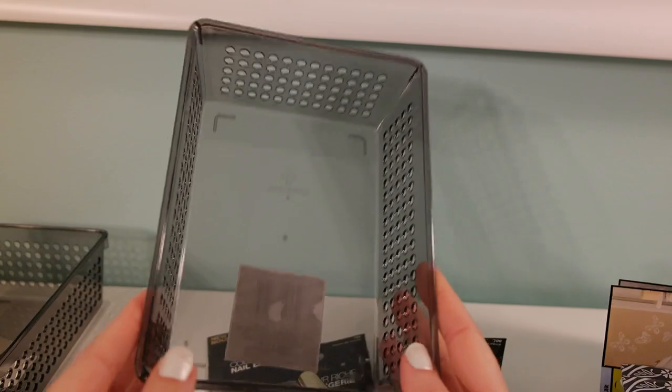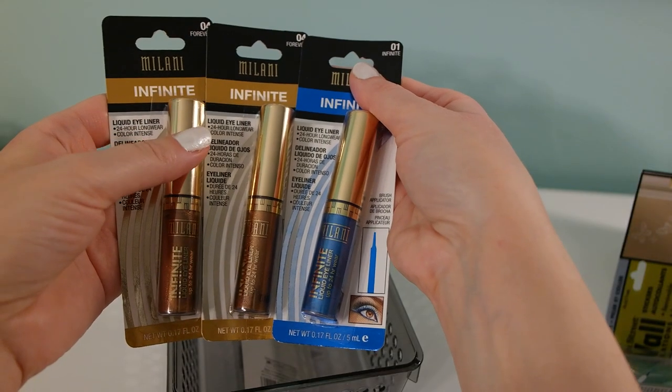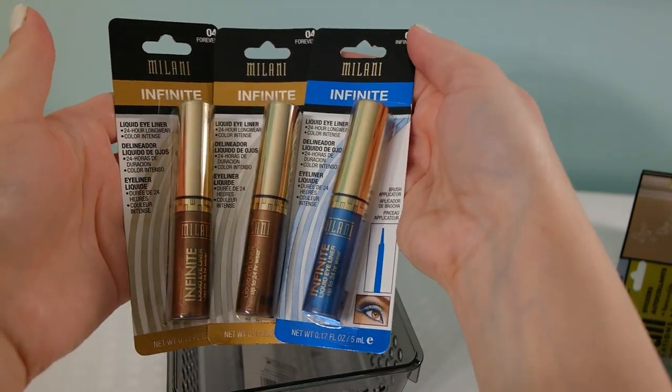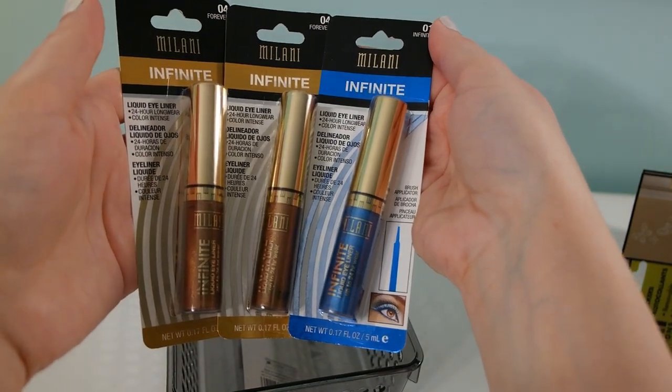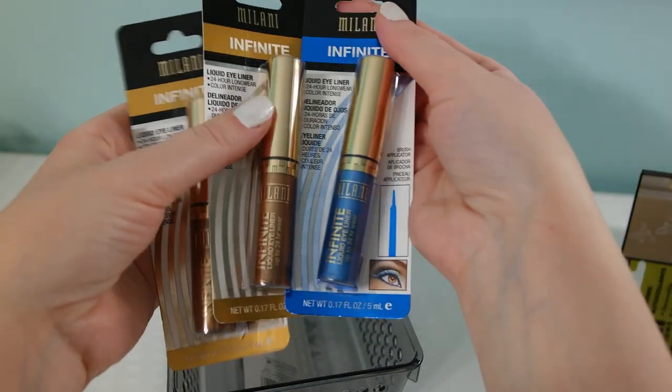I'm so happy to find these Infinite eyeliners by Milani — they're pretty cool liquid eyeliners. I found one in Forever, which is a golden bronzy shade. I picked up two, so one is definitely going for a giveaway.